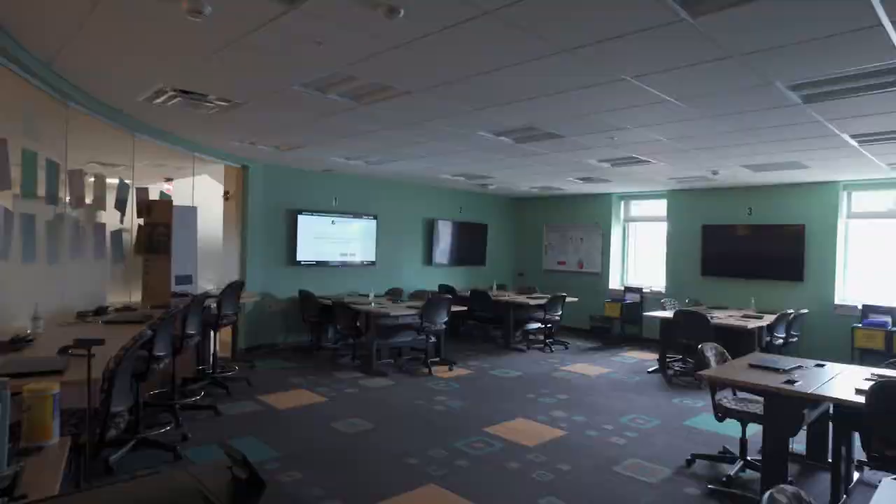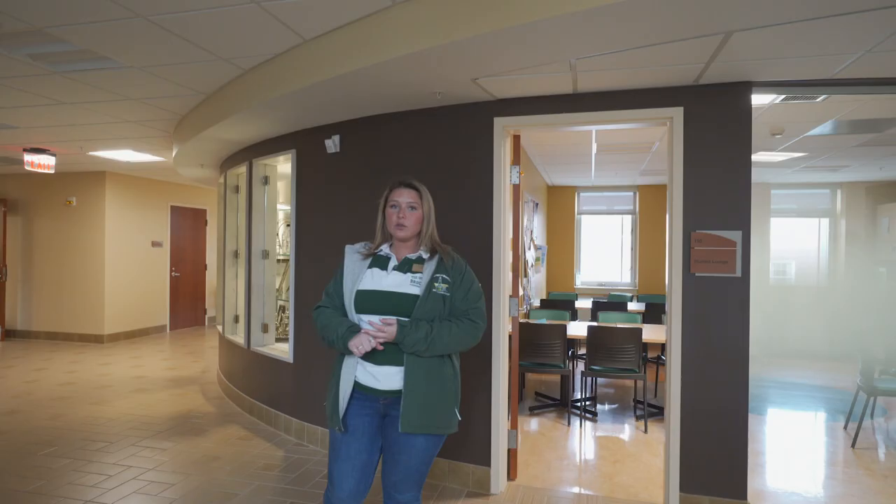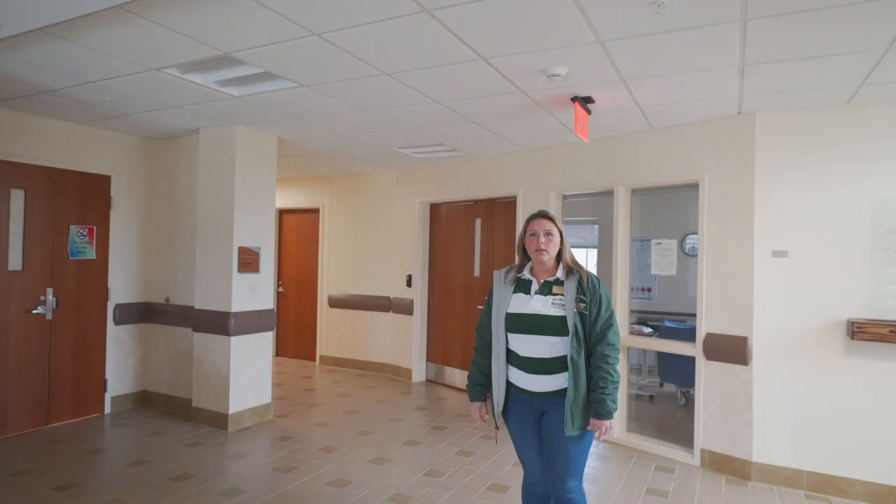Today I'm going to be showing you Lathrop Hall. It's composed of two parts: our nursing department and our campus police. Our main floor in Lathrop is home to our computer lab, which is for our nursing students, a nursing student lounge which has some food, some snacks, some tables, and it's also home to all of our faculty offices as well.